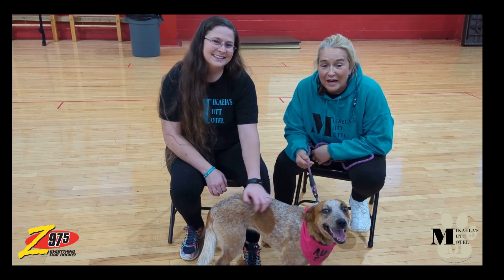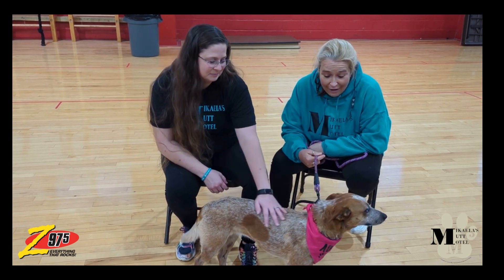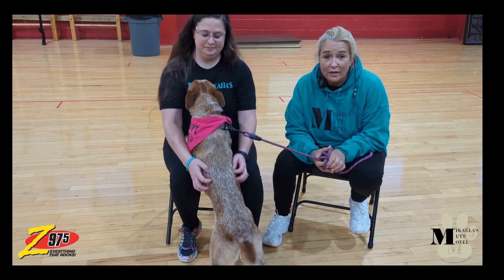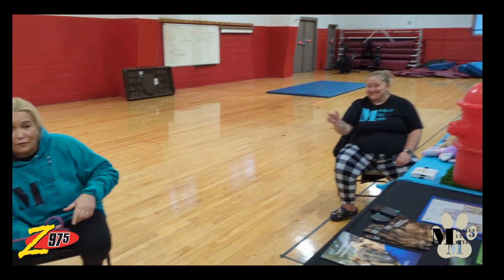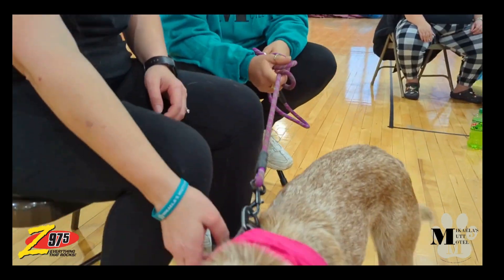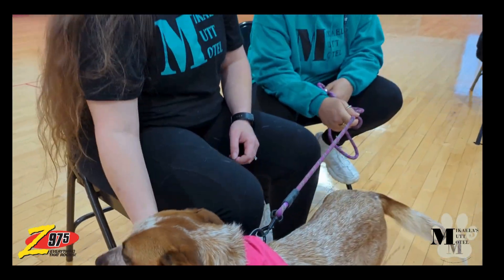If you would like to meet Sweetie or any of the other dogs available from Mikayla's Mutt Motel, you can log on to MikaylasMuttMotel.org and fill out an application, arrange a meet and greet, and of course that adoption comes with two free training sessions from Chastity over here with Jack's Legacy. She's been working with Sweetie on leash manners and all of that good stuff, and she's been doing pretty darn good. Give this sweet girl a home.